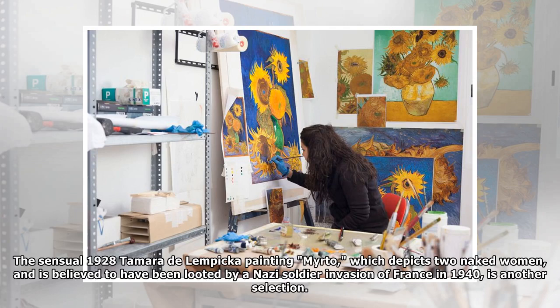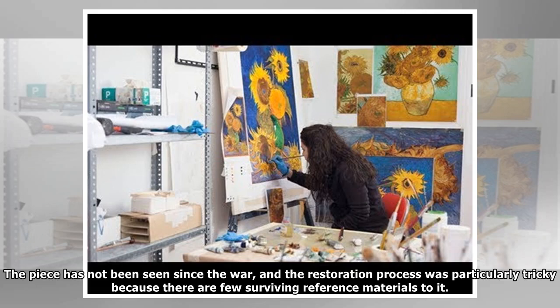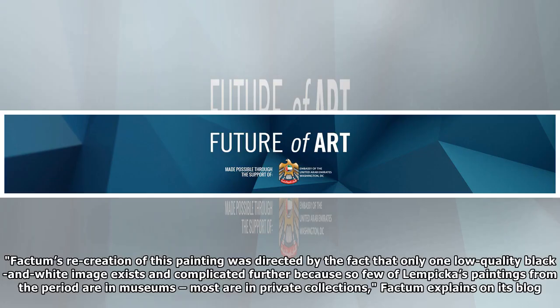The sensual 1928 Tamara de Lempicka painting Murdo, which depicts two naked women, is believed to have been looted by a Nazi soldier during the invasion of France in 1940. The piece has not been seen since the war, and the restoration process was particularly tricky because there are few surviving reference materials. Fochtum's recreation was directed by the fact that only one low-quality black and white image exists, complicated further because so few of Lempicka's paintings from the period are in museums — most are in private collections.